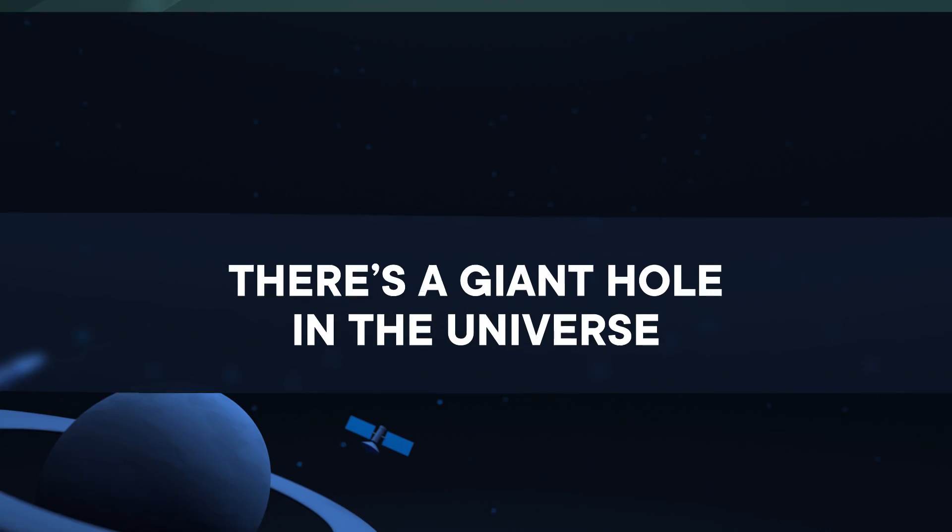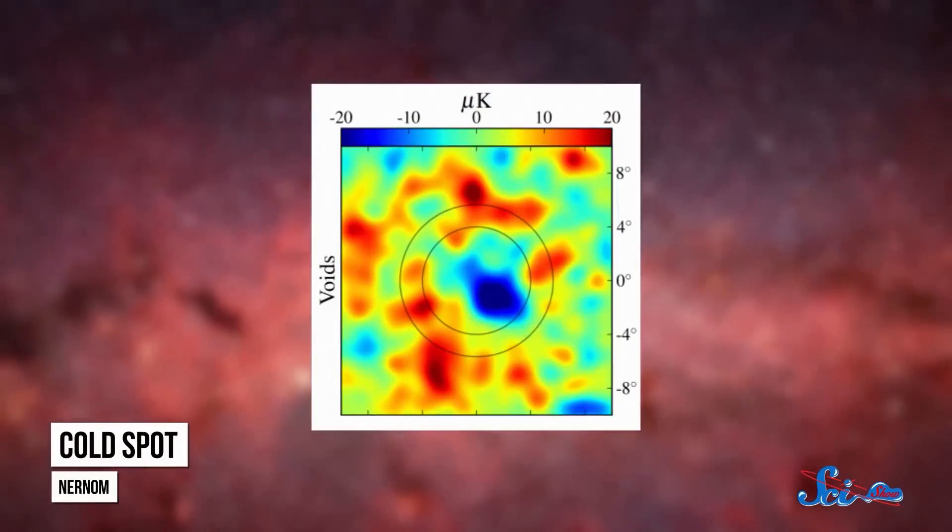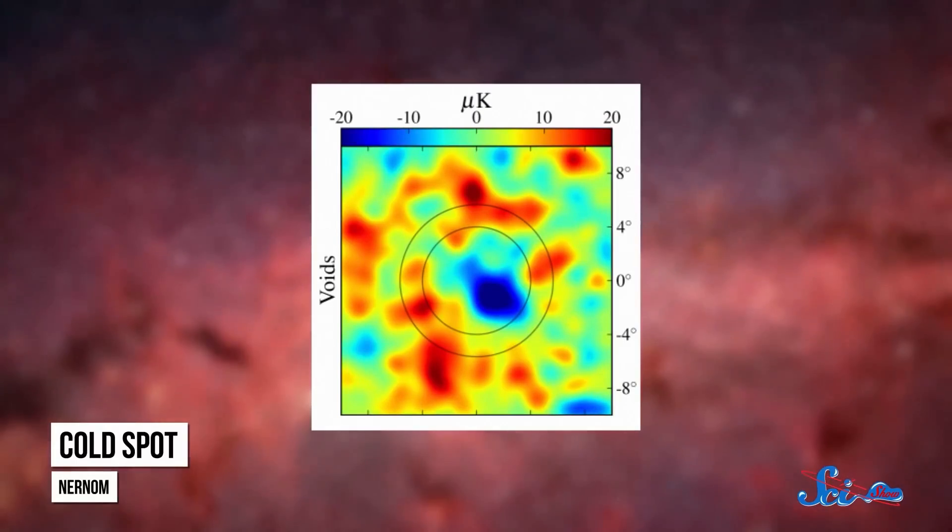That human-made hole might have been bigger than anticipated, but it wasn't nearly as big as some of the natural space holes — like the hole in our universe. Basically, one part of the universe doesn't have as much matter in it as other parts. In 2004, researchers were combing through data from a satellite called WMAP when they noticed something unusual: part of the universe looked a lot colder than the rest. They called it, appropriately, the cold spot — and scientists still aren't really sure why it's there.